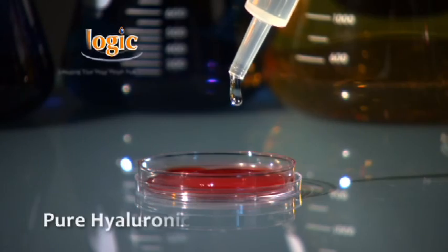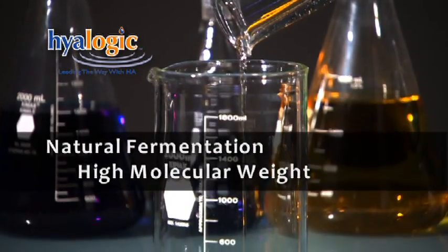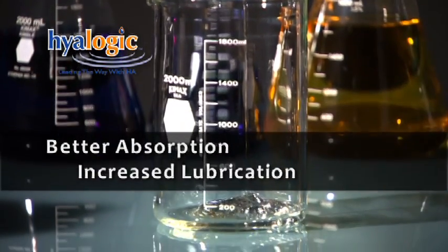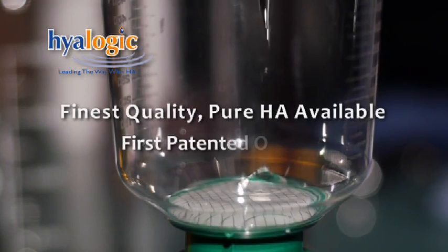Not all hyaluronic acid is created equally, and not all HA is equally effective. Pure HA, which is used in all Hyalogic products, is produced by natural fermentation and carries a high molecular weight, allowing for better absorption and increased lubrication for joints and skin. Hyalogic's unique process creates the finest quality pure HA available and is the first patented oral HA on the market.